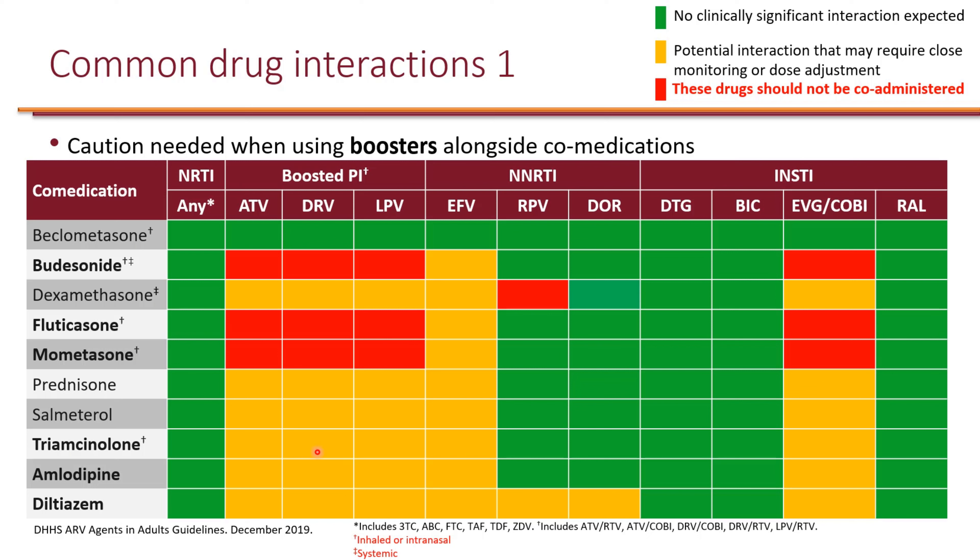That's an important education to provide to patients. When it comes to cardiovascular agents, amlodipine and diltiazem are two commonly used calcium channel blockers. Because they are also substrates of CYP enzymes, they do interact with boosted regimens as well as efavirenz. However, they are not contraindicated, so you just monitor the patient's blood pressure and heart rate and make dose adjustments to amlodipine and diltiazem accordingly.